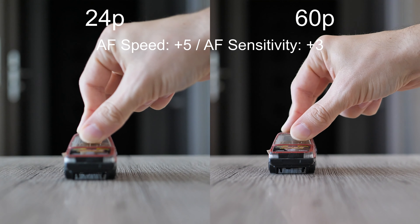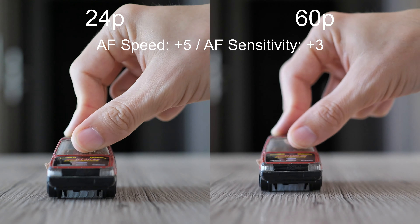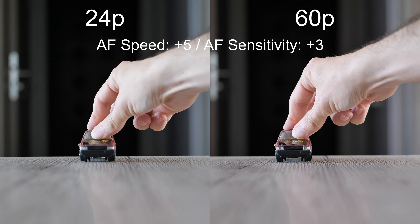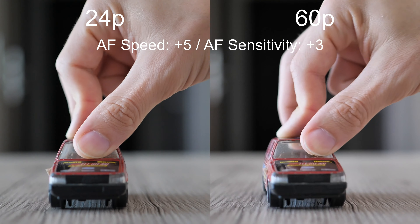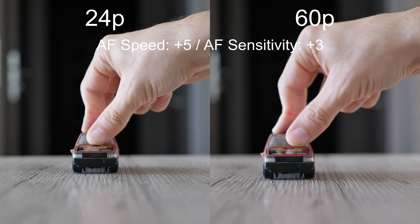Finally, both extremes together — high speed combined with the highest sensitivity. Both 24p and 60p modes are able to follow the car reasonably quickly. However, due to the most aggressive settings the changes are not very smooth, and your videos will probably not look very professional when using this setting.